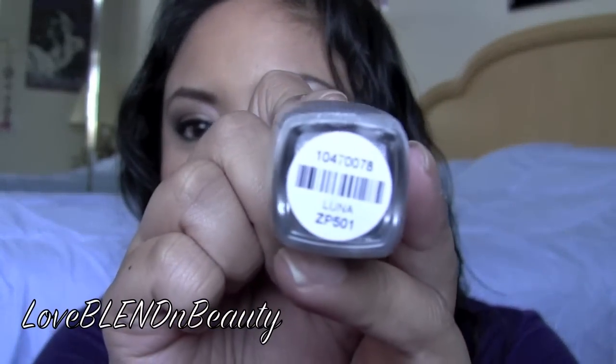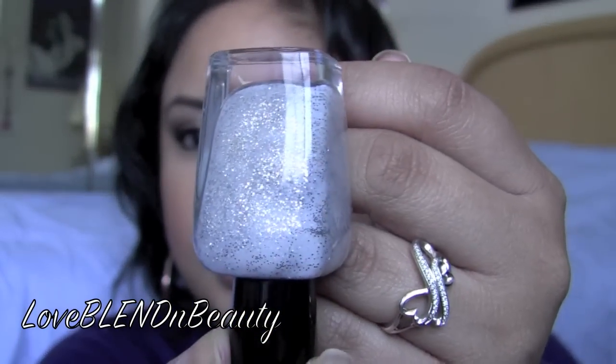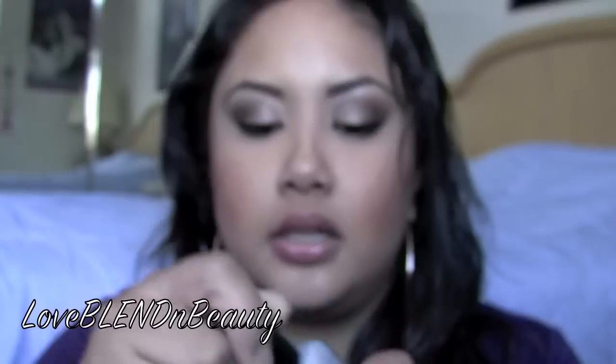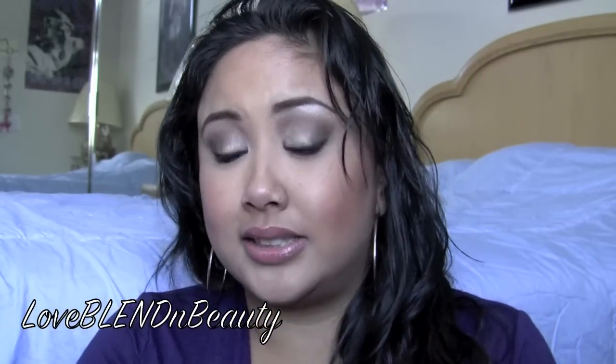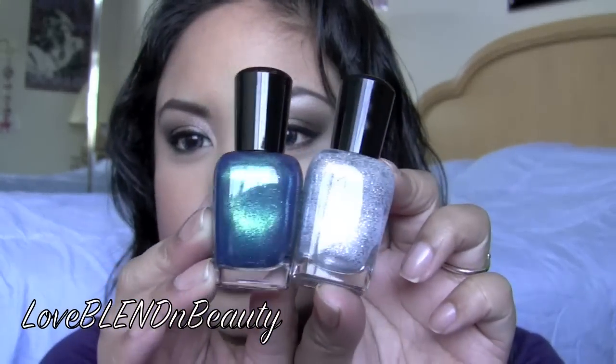Another one that I liked is Luna. This one's super pretty too. I'm not sure what it looks like on its own, but it's pretty sheer with the first coat, so it can be worn as an overlay. It can also be worn by itself. It has the same glitter fleck thing that Charla does, so it just looks like silver glitter, but it actually really isn't. I haven't completely swatched it on my fingers to really know, so I'm not sure.